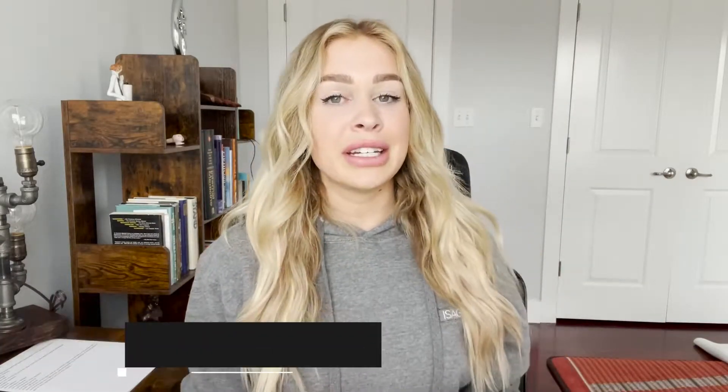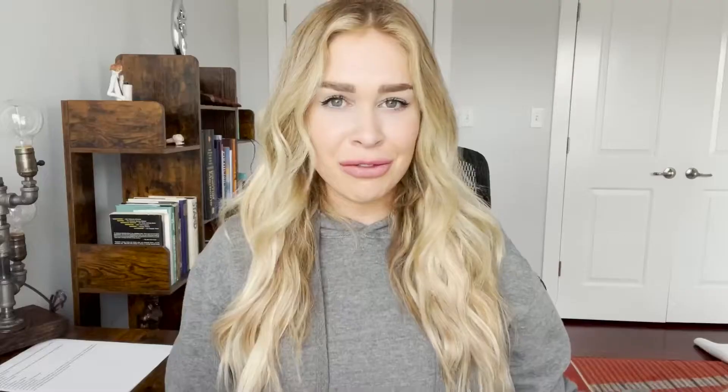I am Sydney Lish and I am so excited to share productivity hacks, wellness tips, entrepreneur and business strategies, health — literally everything that I can with you guys. Today I want to talk about one of my favorite productivity hacks that I have been using for a long time, but I've really gotten it down to a science. I'm going to run you guys through it today and I don't really have a name for it.